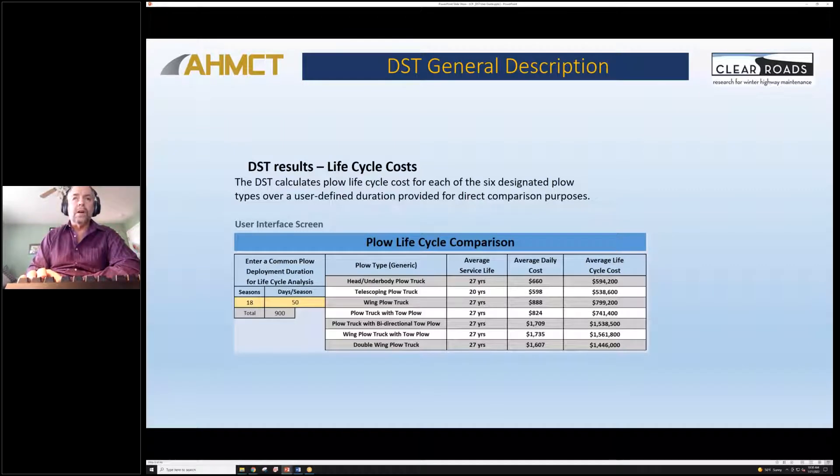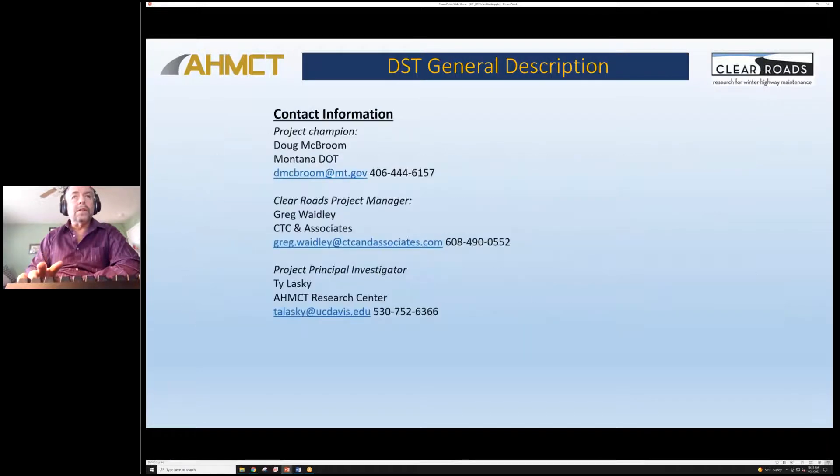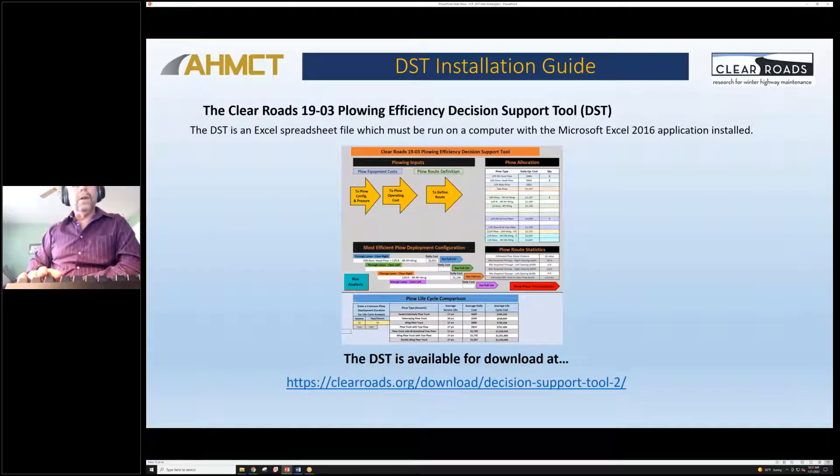Life cycle costs — I'm going to let Dwayne talk about this in more detail, but this is part of the analysis, particularly when you're looking at procurements. Our contacts: Doug is the champion for the project, Greg was the project manager, and I am or was the principal investigator. Once we're out of contract I'm always happy to answer questions; Greg or Doug can clarify who to contact. A little bit about the installation: it is just an Excel spreadsheet file. We tested with Excel 2016 — I believe it would work for later versions but I don't know if it would work for earlier.